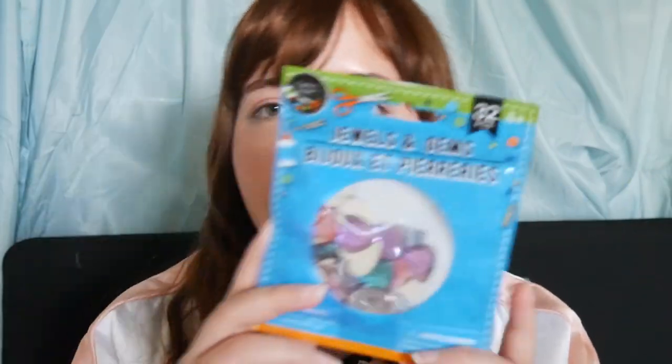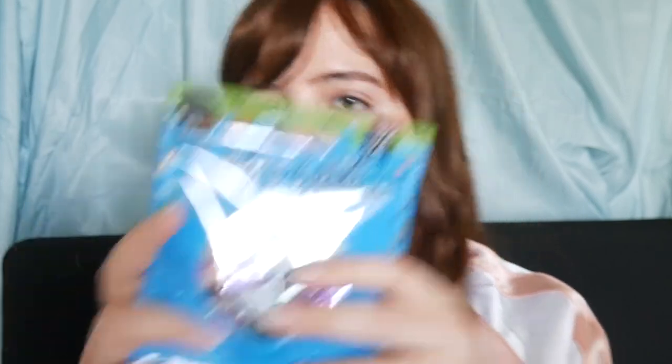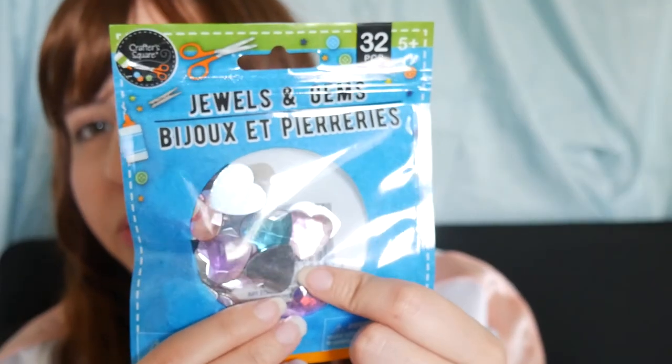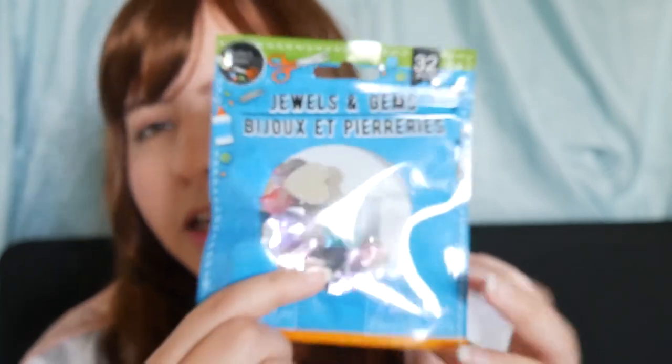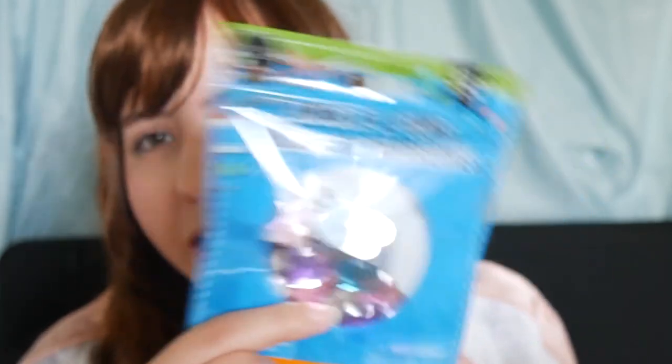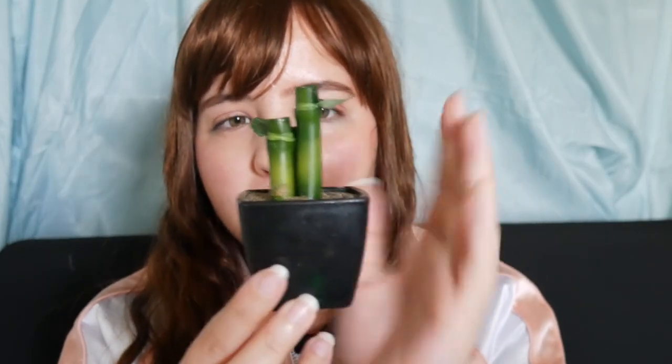The next item is heart charms called Yubles — Yubles and Gems. There are 32 pieces. I wanted to use these for a craft idea I have. I'm not sure if it's going to work, but here we go!